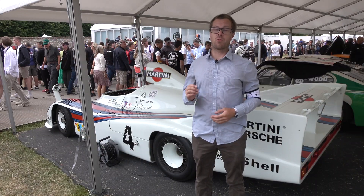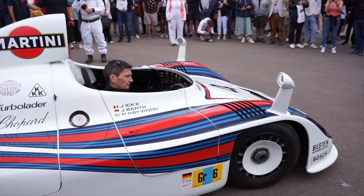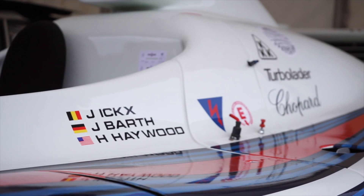Here again at Goodwood is the Porsche 936. This one is the vehicle that won the 1977 24-hour Le Mans, according to its side script there, with Jackie Ickx, Hurley Haywood, and Jürgen Barth at the wheel.